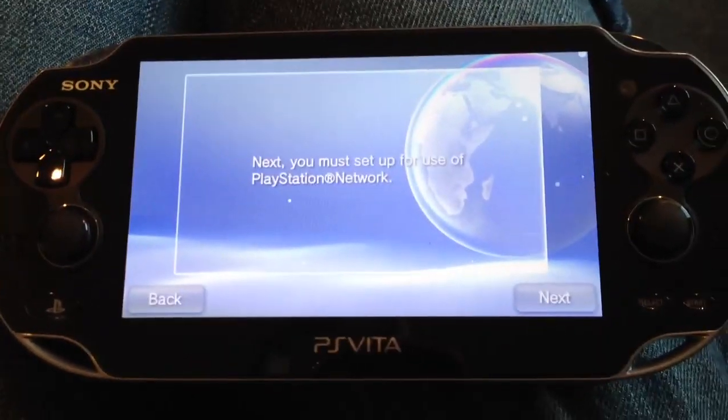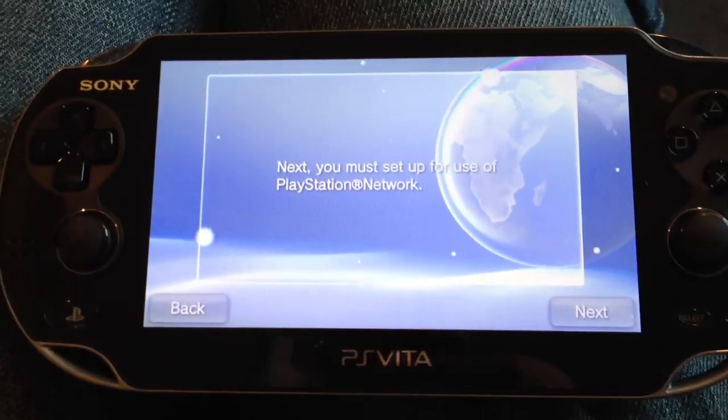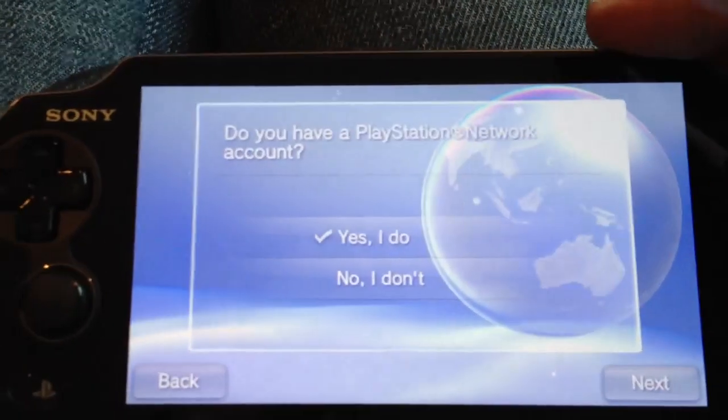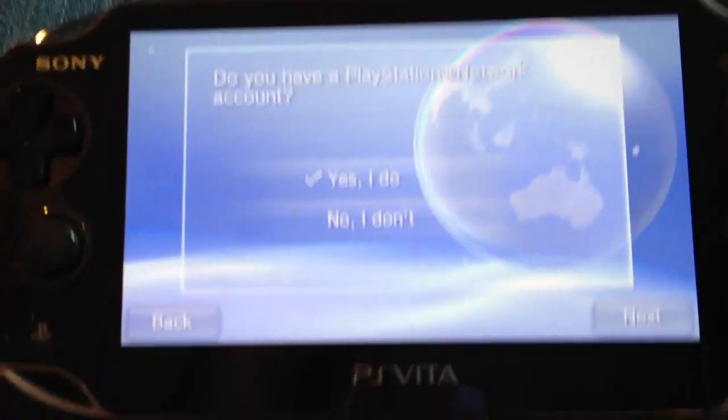All right, I'm already having trouble setting up the Vita, so something's already gone horribly wrong. Okay, it's telling me it wants to set up or use for PlayStation Network. Okay, next. Do I have a PlayStation account? Yes, I do.